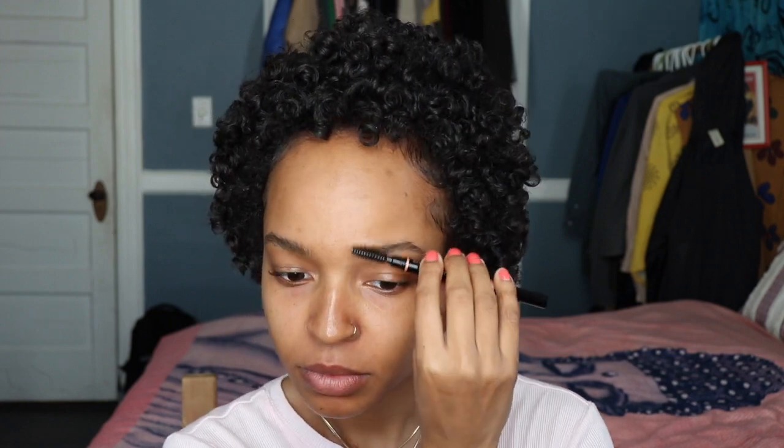Hey guys, it's me. My name is Delilah. I'm just here to show you my kind of anytime-I-have-extra-time-in-the-morning makeup routine — anytime I just want to look cute and look a little bit more put together.